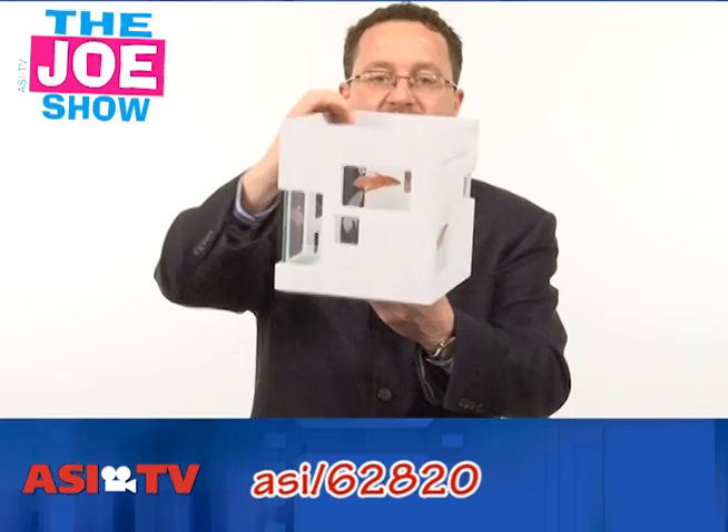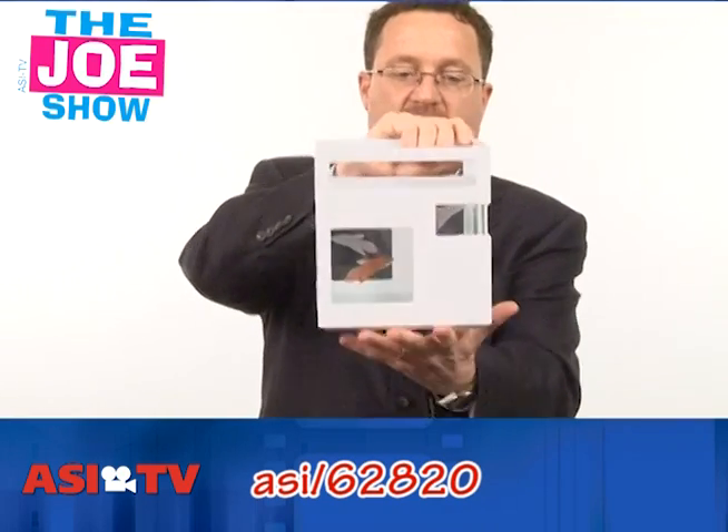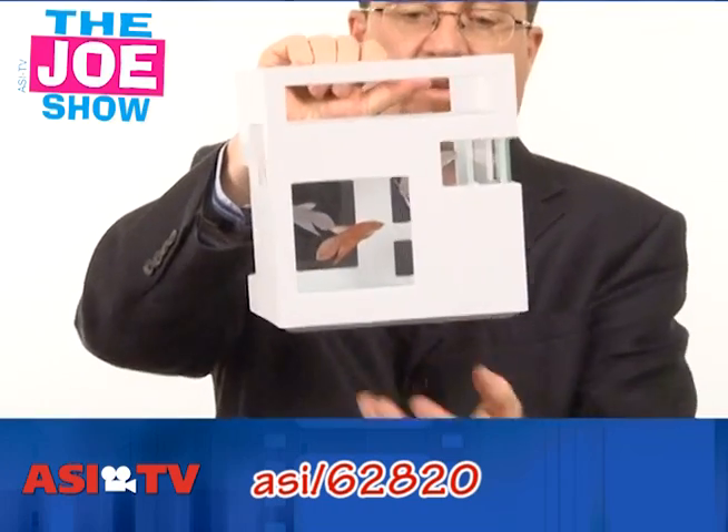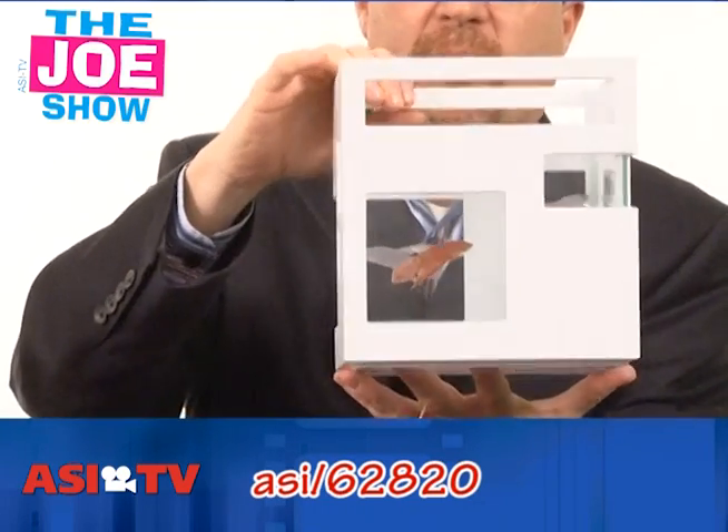If you want a pet in the office, check this out. This is a stackable goldfish bowl — it is square. How it works is you put one fish in here, put another one on top, and it stacks up on a desk. Everyone likes a little pet in the office.